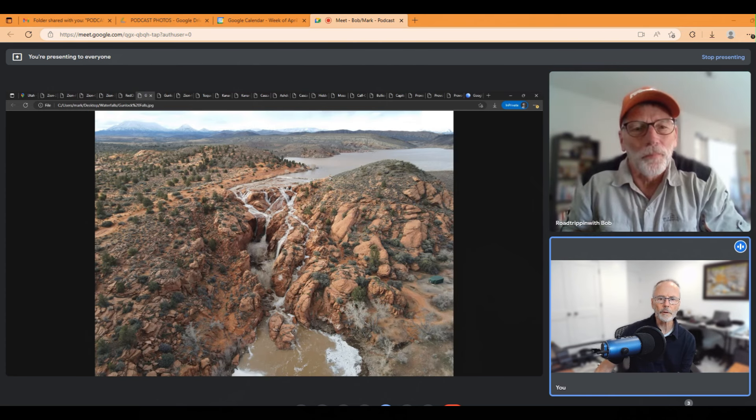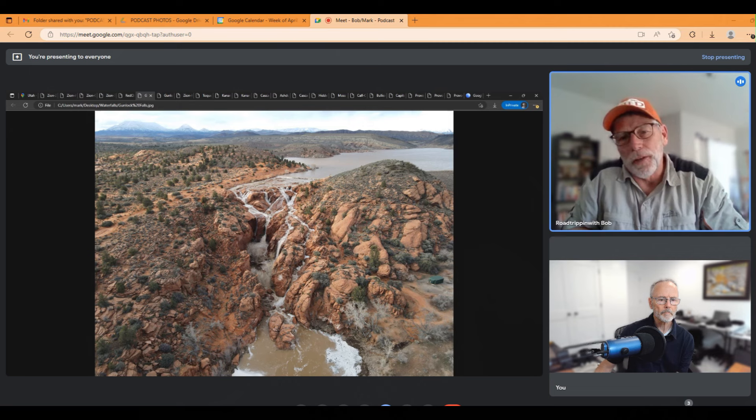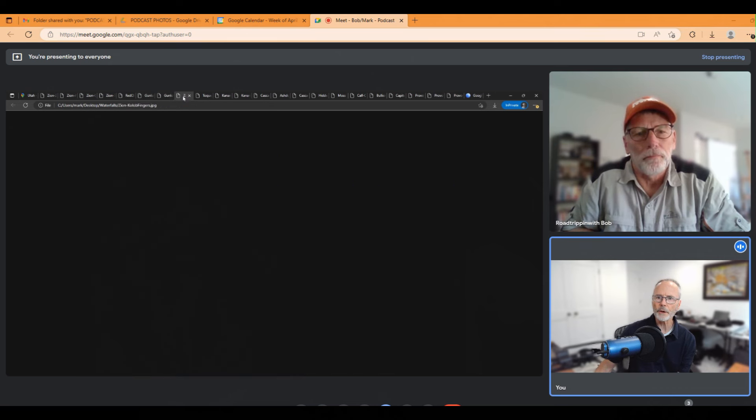When the Gunlock Reservoir gets full it flows over this retention dam and it only happens a few years. They've now put a fee area — it's five dollars per vehicle to come in and walk up this area. There's a parking area just to the right of that building that fills up quickly, and you can also park along the highway safely. You can also access it from the state park entrance and walk in from the top across the retention dam area.